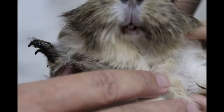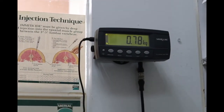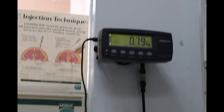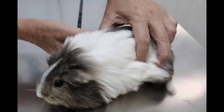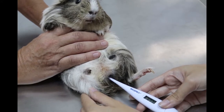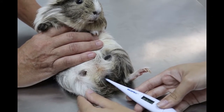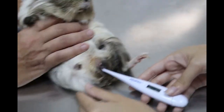I will first weigh the guinea pig and take the temperature. I'll put it in the centre of the weighing machine. Now 800 grams — it varies from 700 to 800. Now we take the temperature. The temperature should be less than 39 degrees. If it is less than 39, there is no fever.